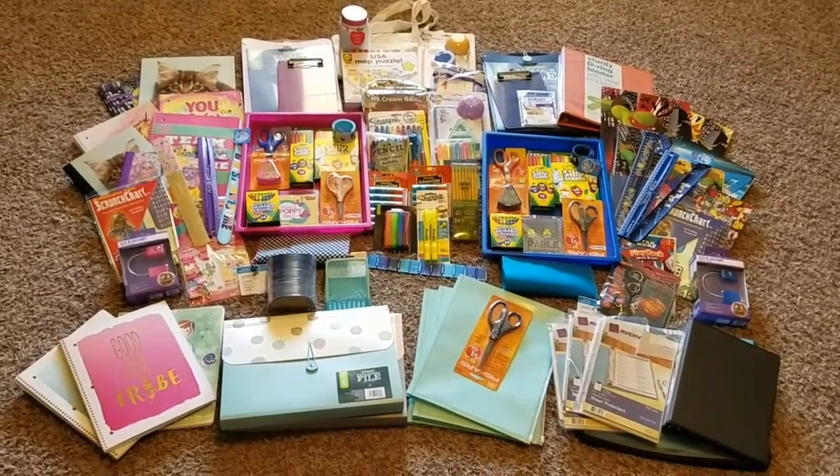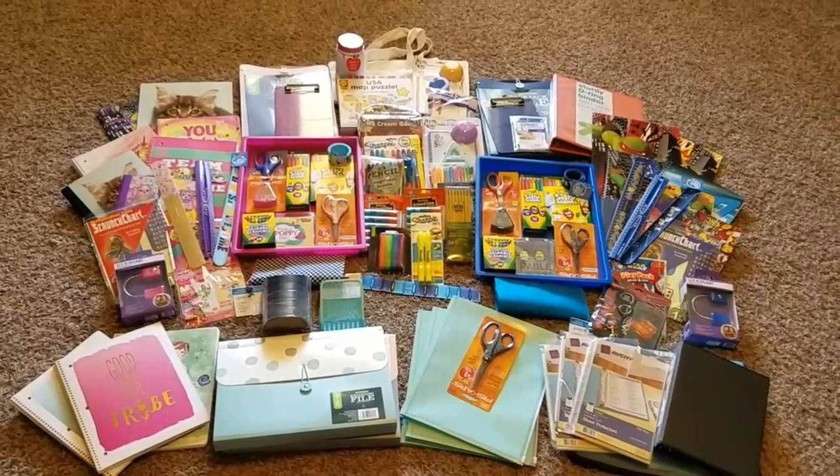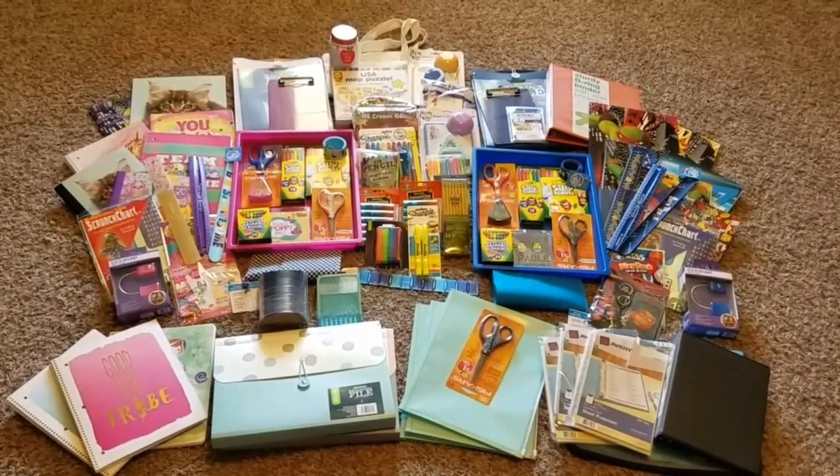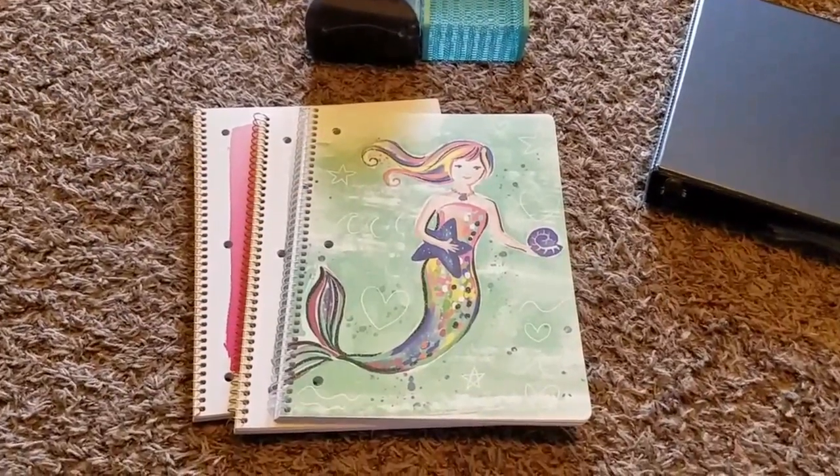A lot of the other stuff at the bottom are things that I'm going to be using this year. I picked up some things that I knew would be harder to find later, so I'll go ahead and get into it and show you what we bought. I'm going to start with some of the things I picked up for myself.